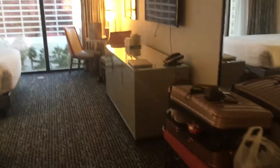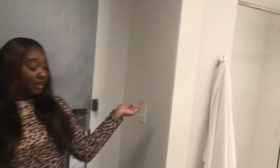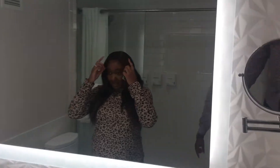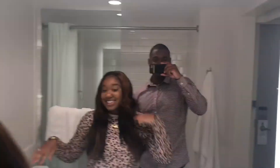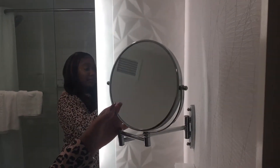As soon as you walk in you have your bathroom on the right. We have towels, and this mirror with the beautiful lighting. I love this light — and you got your little makeup mirror that comes all the way out like this.